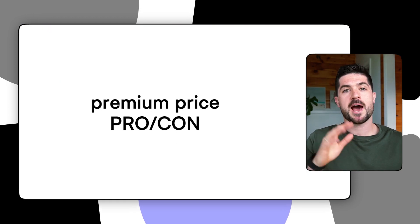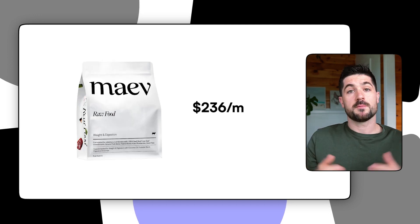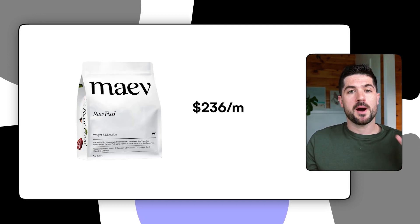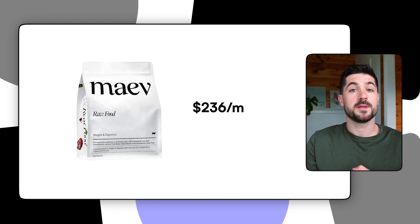When it came to price it was half a pro, half a con. Sky and Copper's meals cost $236 every single month, which is around par based upon the fresh dog food companies I have previously reviewed. I reviewed a couple of raw dog food companies and all but one came in more expensive than Maeve. By and large Maeve was very competitively priced if you are looking for human grade dog food.